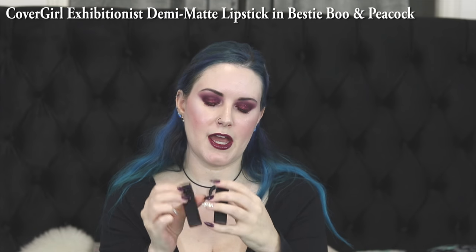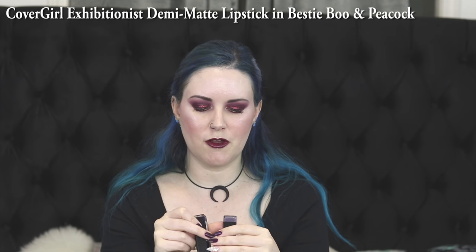Then I bought two of the CoverGirl Demi Matte lipsticks. One shade is called Bestie Boo and the other is called Peacock. I wanted Bestie Boo because it's one of those lavender, gray-lavender shades — I like those colors on me. Peacock looked like a really nice deep blue.